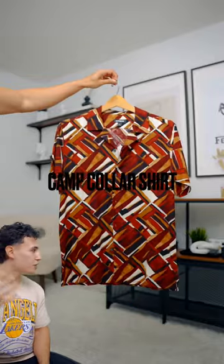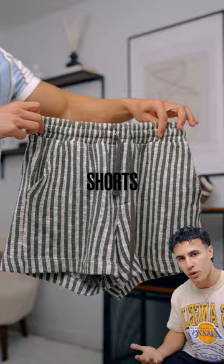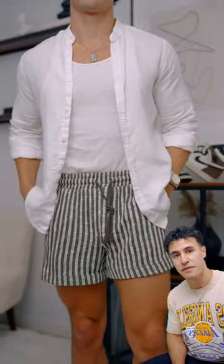Number five, we got the camp collared shirt with patterns or bright colors. Summer is the epitome for this type of thing — just wear nice and bright colors and patterns, it's gonna look sick. And number six is obviously a pair of shorts. It can be whatever shorts you want, just make sure that they're about two inches above your kneecap.